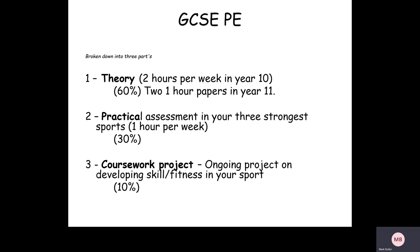Secondly, there's the practical element, where the students are assessed in three different sports — their three strongest sports. Just a quick word of warning: it can't be three team games or three individual activities like cross country, for example. It has to be a bit of a mix, a blend, and altogether each sport is worth 10%, with the practical equalling 30% in total.